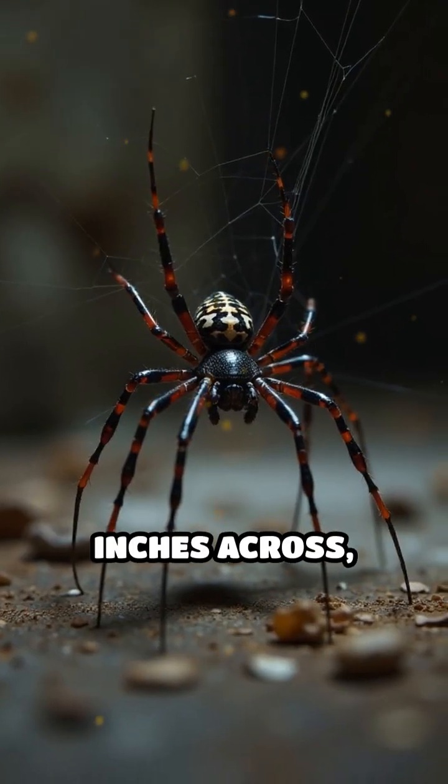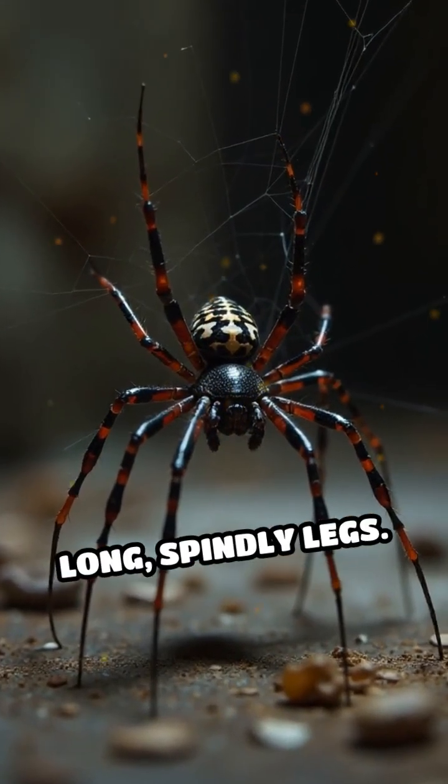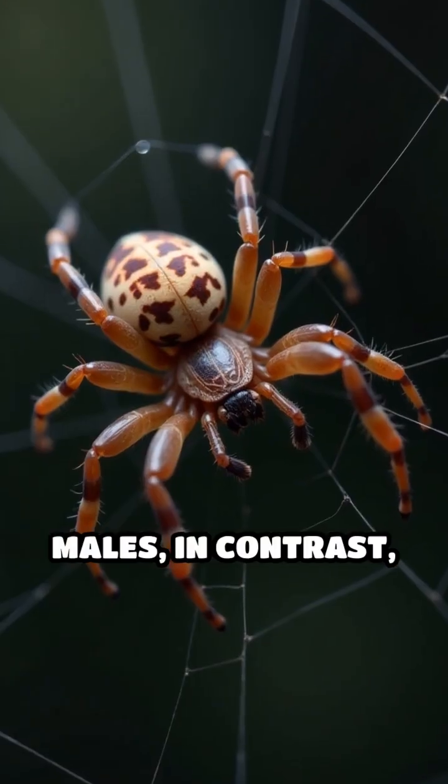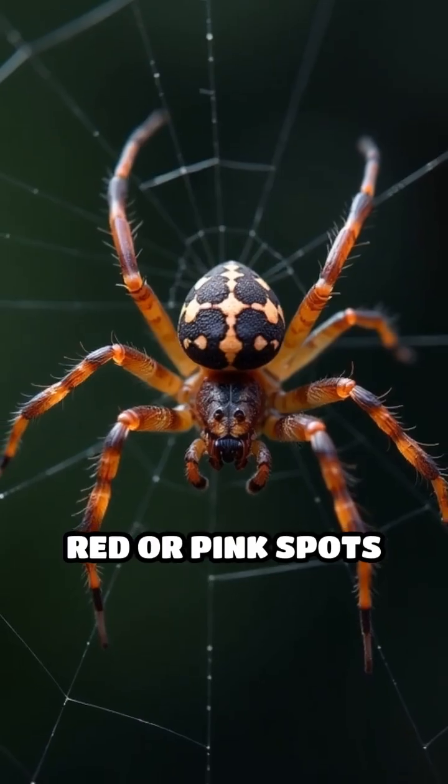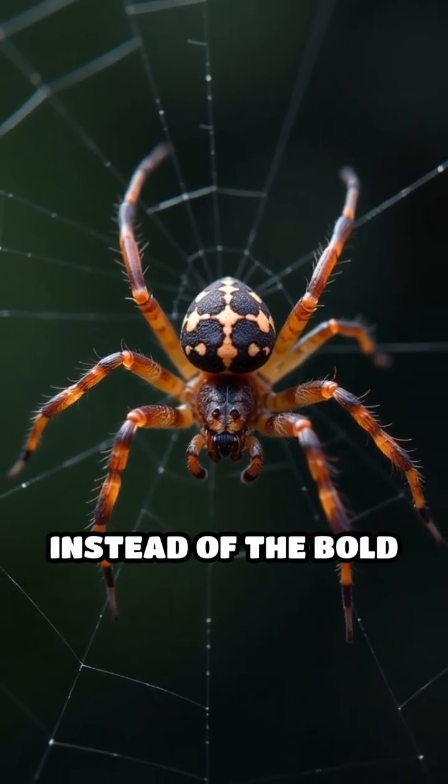Females are about 1.5 inches across, including their long, spindly legs. Males, in contrast, are much smaller, lighter in color, and may have faint red or pink spots or lines instead of the bold hourglass.